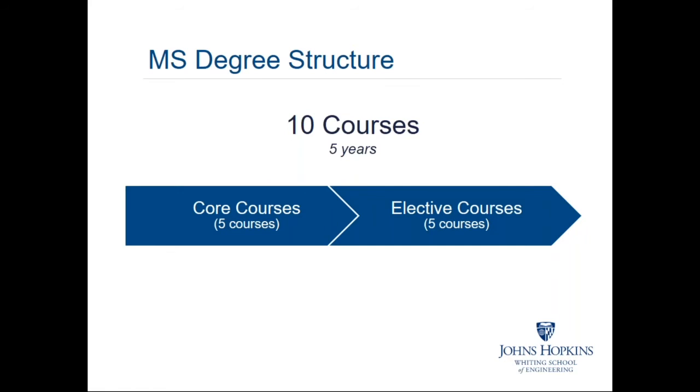Our degree is a Master of Science — 10 courses, five years — set up with five core courses that every degree earner must take and five elective courses. We recommend electives to help define a route of discipline and interest area. We have hundreds of courses available in the Engineering for Professionals program that you might find applicable, and your advisor can approve those. We make a couple of dozen recommendations, but there's a lot more to choose from in areas like software, electro-optical systems, or mechanical systems.